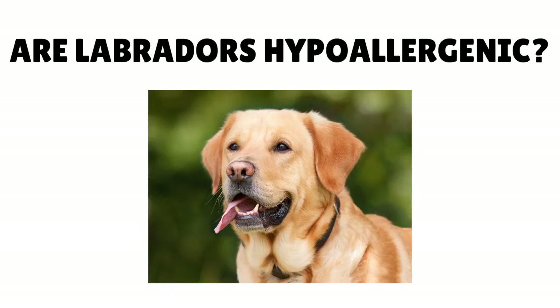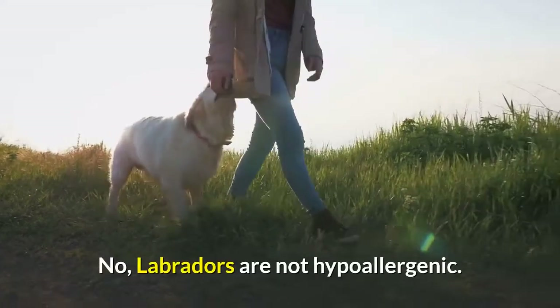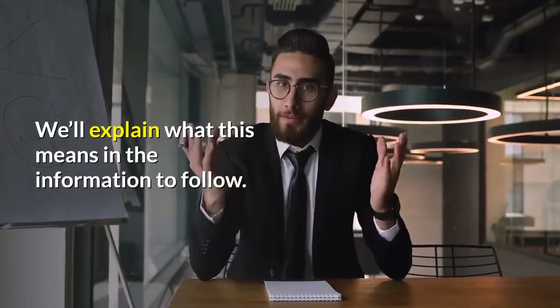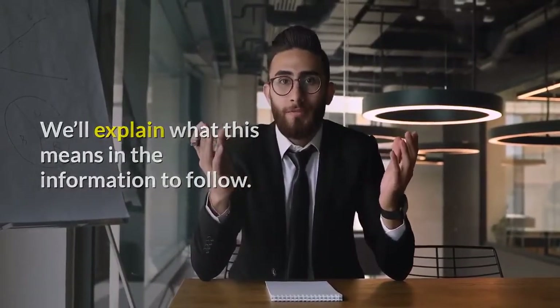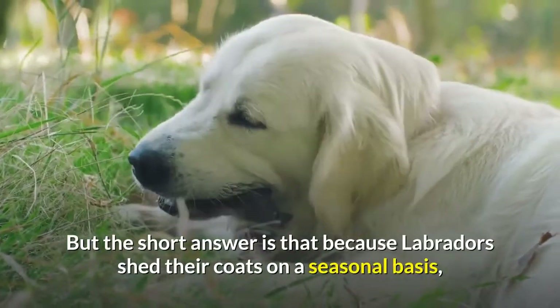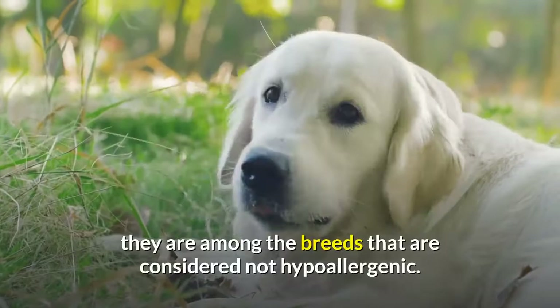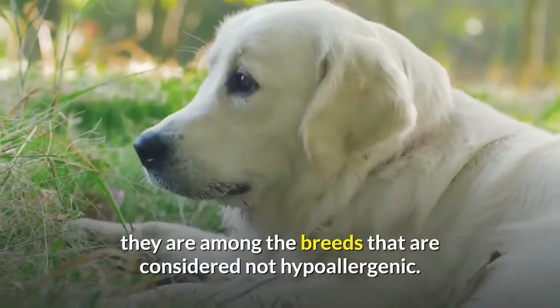Are Labradors hypoallergenic? No, Labradors are not hypoallergenic. We'll explain what this means in the information to follow, but the short answer is that because Labradors shed their coats on a seasonal basis, they are among the breeds that are considered not hypoallergenic.